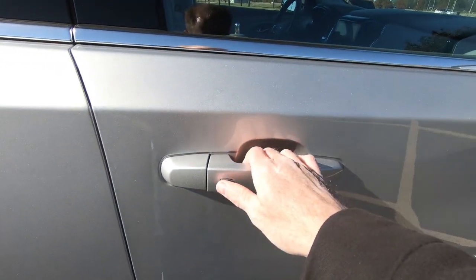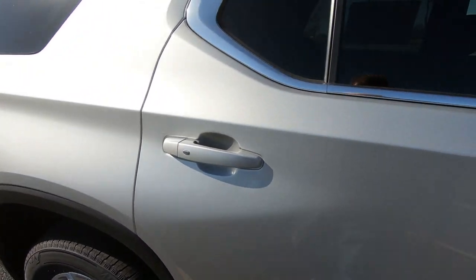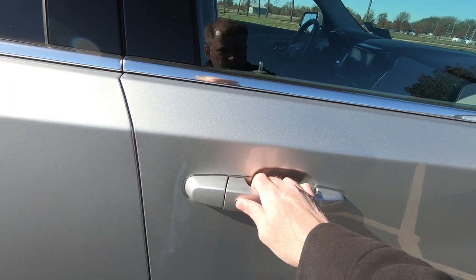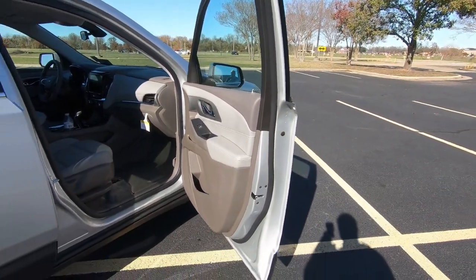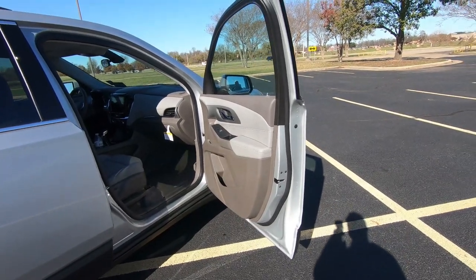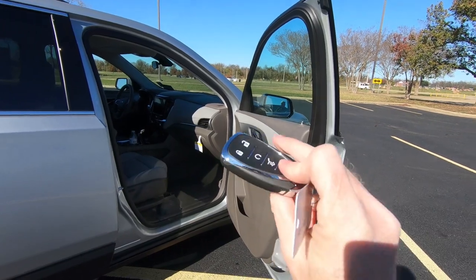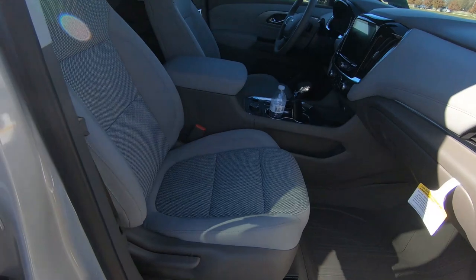Before we hop inside, you do have passive entry. What you're going to do is push that — that locks the doors on the front and/or the rear doors, as long as you have the remote. In the interest of fair reporting, if someone thinks: what if somebody walks up to your vehicle and tries to break in? Unless they have this remote, it won't work. That safety feature is built in.